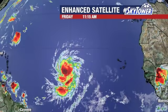Hey, I'm Jim Weber in the Fox 13 Weather Center. Thanks for logging on to MyFoxHurricane.com. Still watching Hurricane Larry well out into the Atlantic. It's getting better organized, slowly but surely.